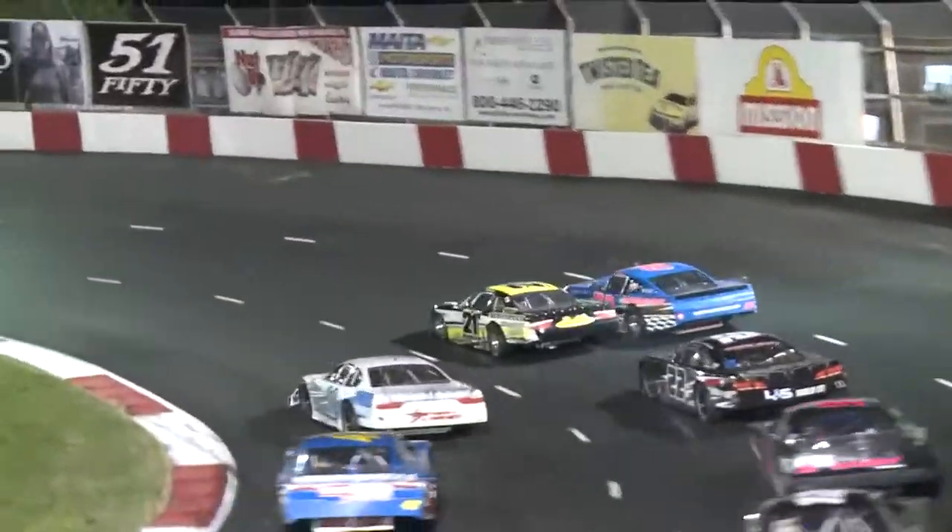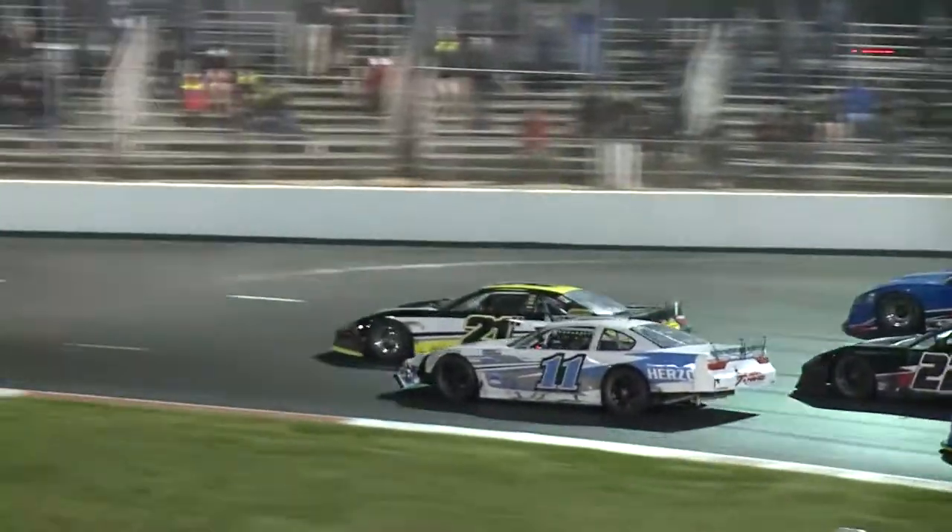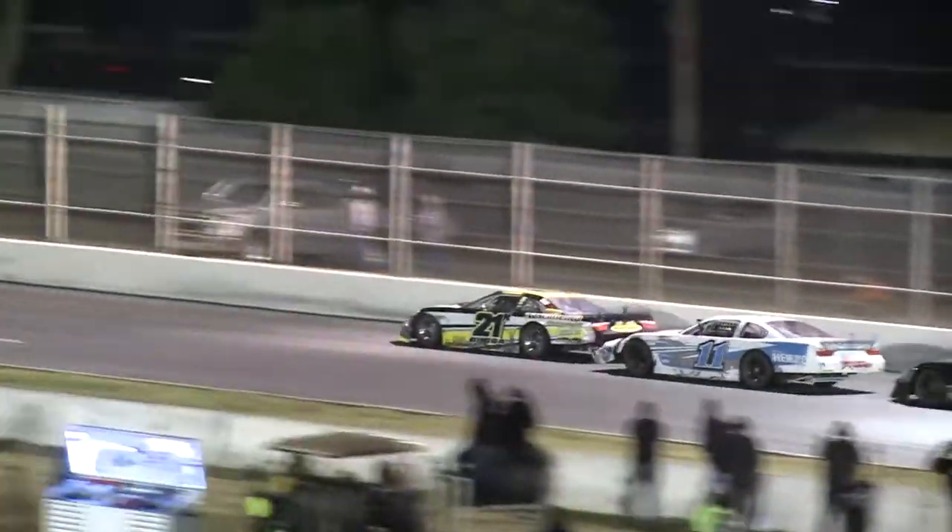Wow, this is very interesting to see who's going to come out on top. Look at Nassimeno run Huddleston up — and that opens it up for the 11 of Herzog. Nassimeno back to fifth.